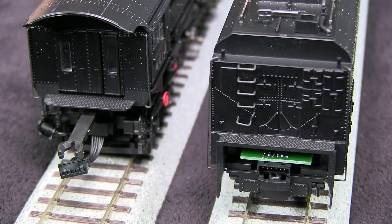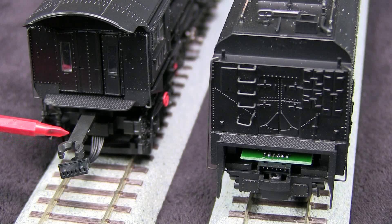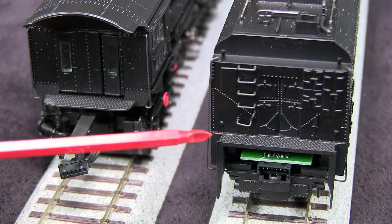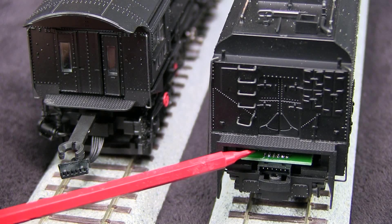The front of the tender is also very nicely detailed. The way these work, there's a drawbar that provides a mechanical connection between the two, which slips inside the tender and clips on a little post inside there and holds the two securely together. And then there's an electrical connection that's made by the plug, which plugs into a socket in the tender.